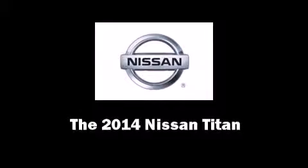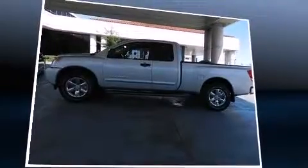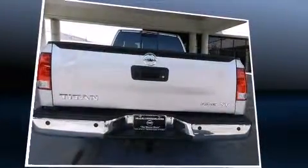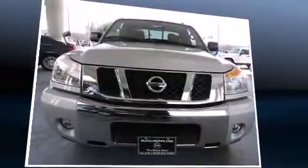Sensibility and practicality define the 2014 Nissan Titan. Under the hood, you'll find an 8-cylinder engine with more than 300 horsepower, providing a smooth and predictable driving experience. Well-tuned suspension and stability control deliver a spirited yet composed ride and drive.